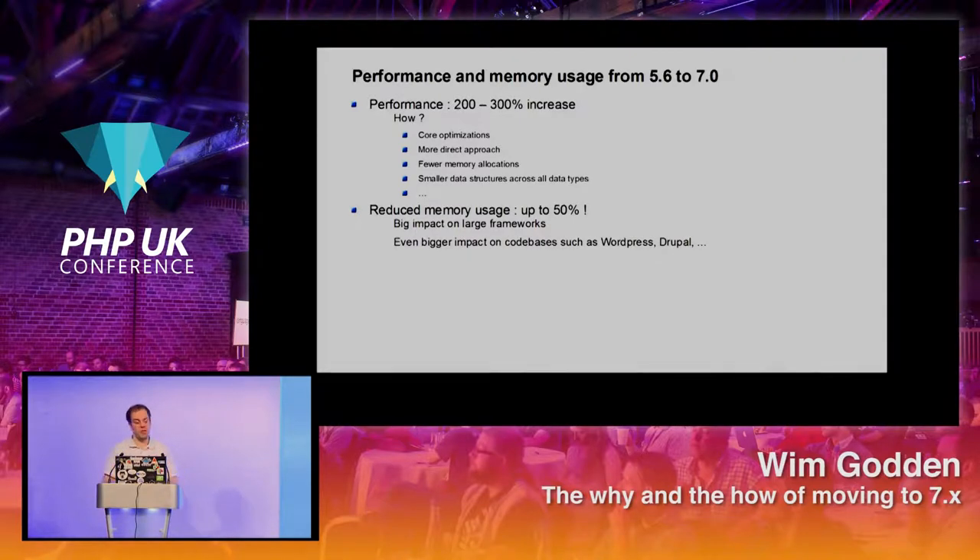If you're looking for a reason to upgrade to PHP 7, performance is probably the biggest one — because if you have ten servers running today, you could do with half tomorrow.